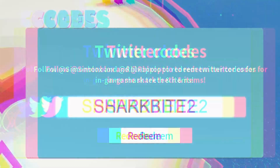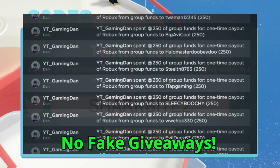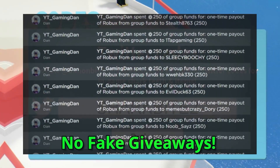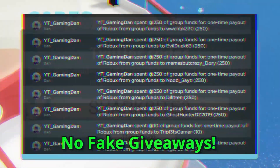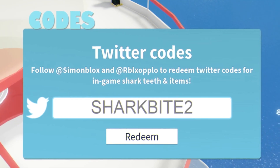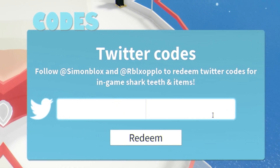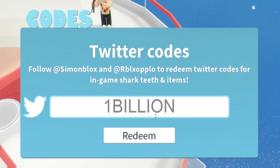Before more codes, here's how to enter my daily Roblox giveaways: like this video, subscribe to the channel, join my Roblox group (link in the description below), and finally comment your Roblox username down below. That's all you need to do — really simple and easy.